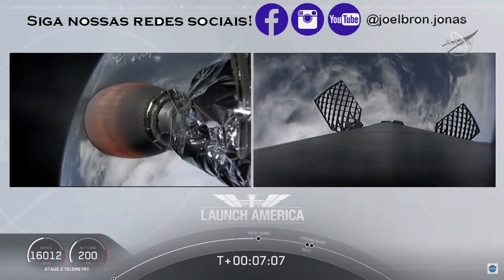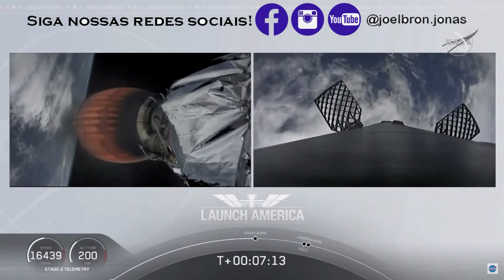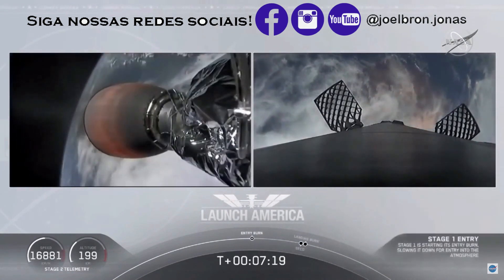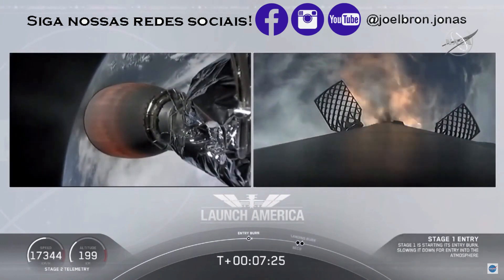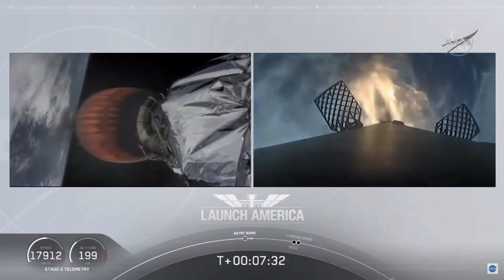We're about ten seconds away from the first stage starting that entry burn on your right screen — we should be able to see that view live. Stage one entry burn startup. And there is that entry burn beginning. This burn lasts about 36 seconds long. Stage two FTS is saved.